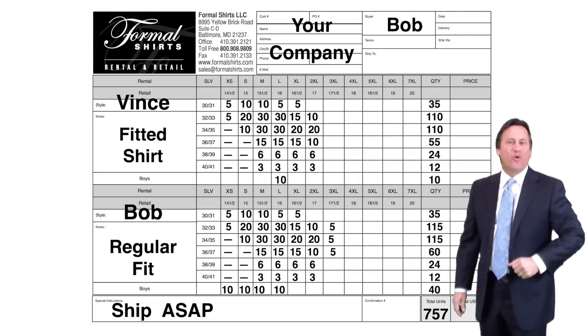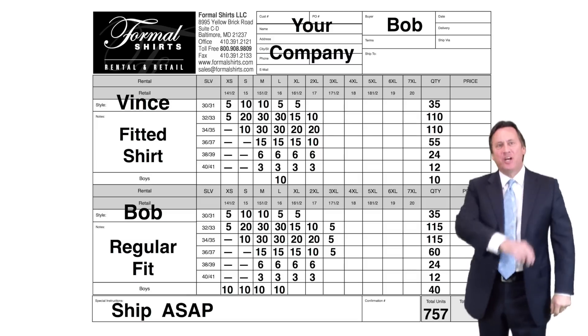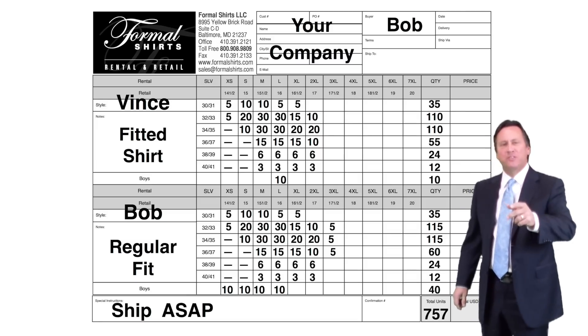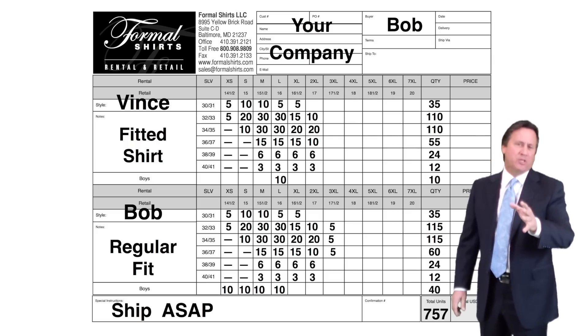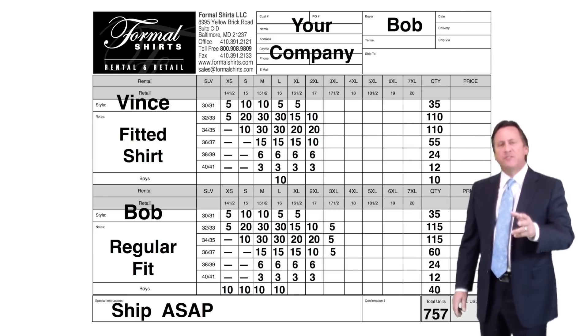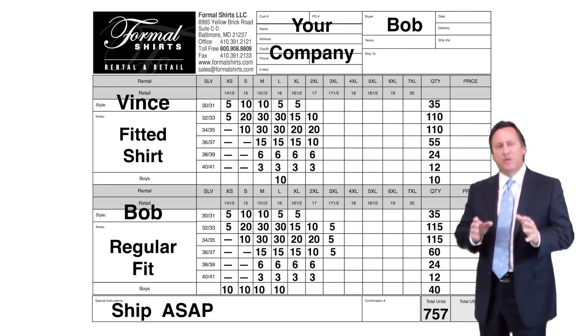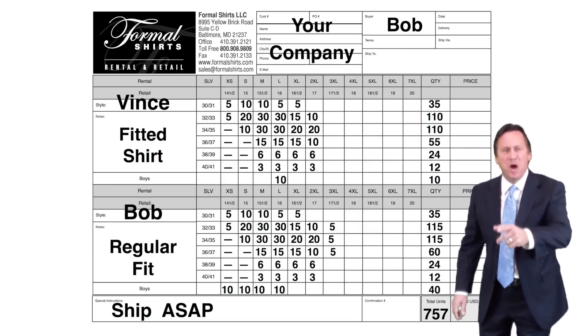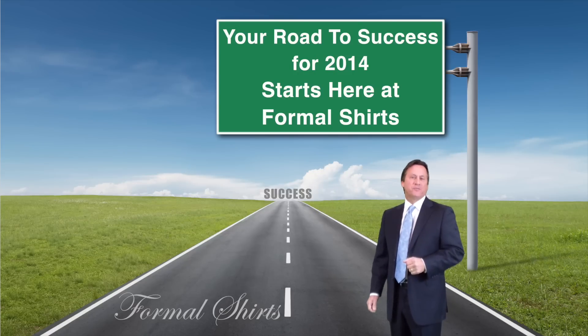It's order time, baby! I need your help to make sure you get the right shirts and the right sizes at the right time, when your customers need them. Don't get caught short again this year. Please give us your style and sizes as soon as possible. Pre-season pricing will end very soon — call me today and save that money. As we travel together the road to success for 2014, we're looking forward to the opportunity of serving you again. God willing, it will be your best year ever.